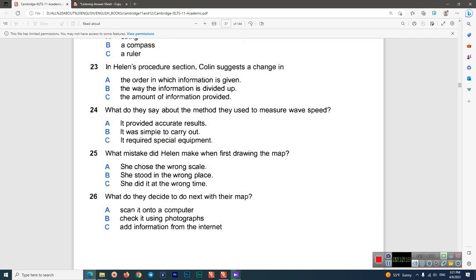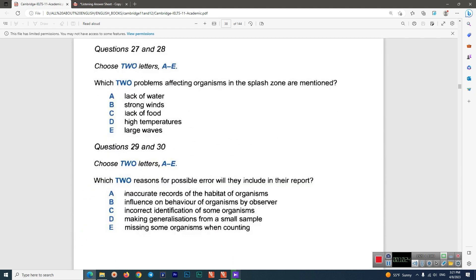Before you hear the rest of the discussion, you have some time to look at questions 27 to 30. Now listen and answer questions 27 to 30. Colin: 'When we get to our findings, I thought we could divide them up into the different zones we identified on the shore and the problems organisms face in each zone.'